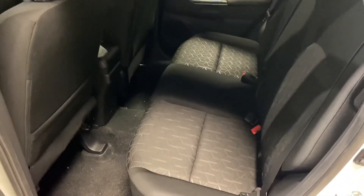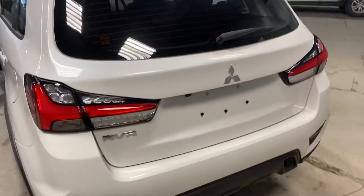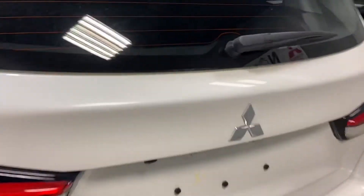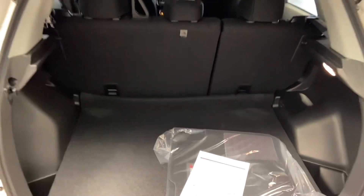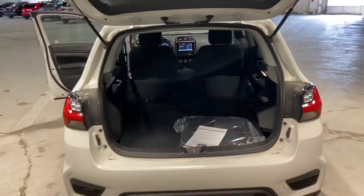There's tons of space in the back. They redesigned the back end, giving it a more sporty look — looks very sharp. Tons of space back here, Nicole, for all your necessities. You can even fold the seats down to get a bit more room; they fold down nice and easy, giving you a great amount of cargo space.